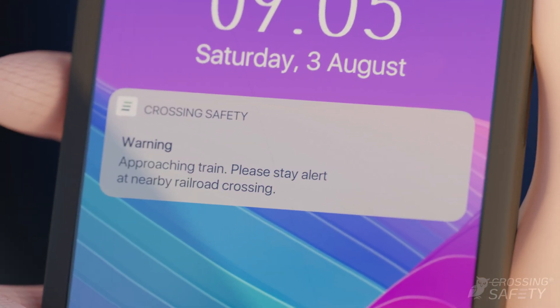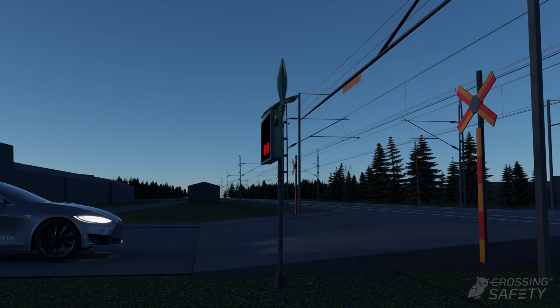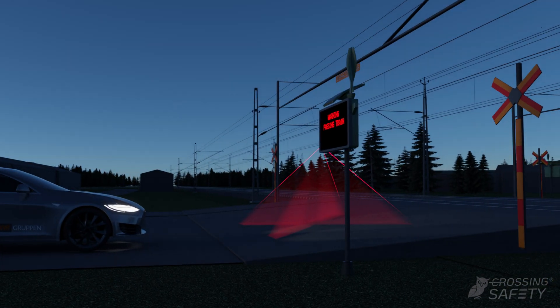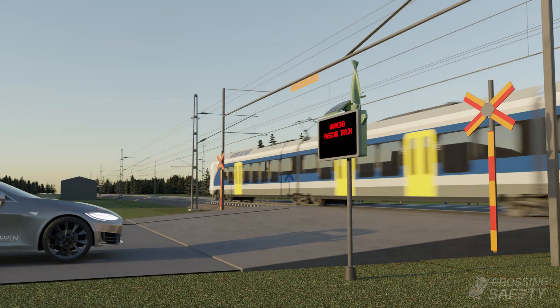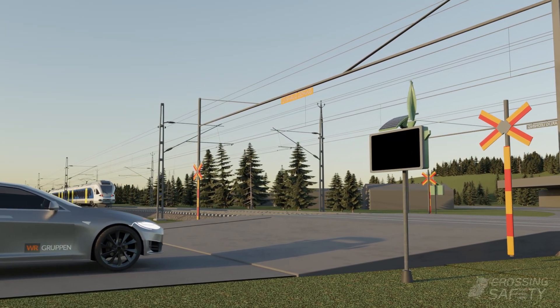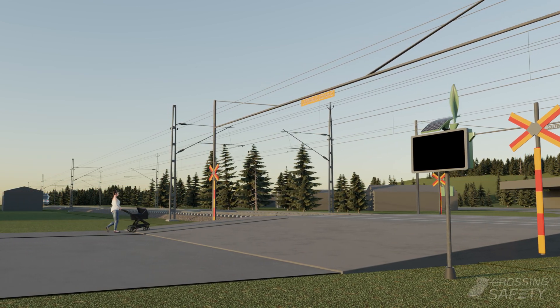The app also issues a warning informing that the train is approaching. In the dark, additional visual warnings complement the warning text. The warning text is removed after the train has passed, letting road users know that it is again safe to cross the tracks.